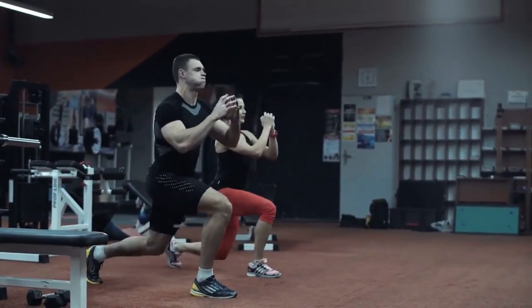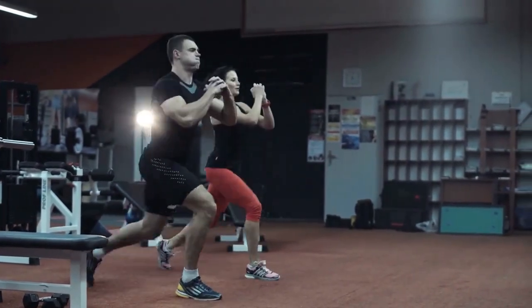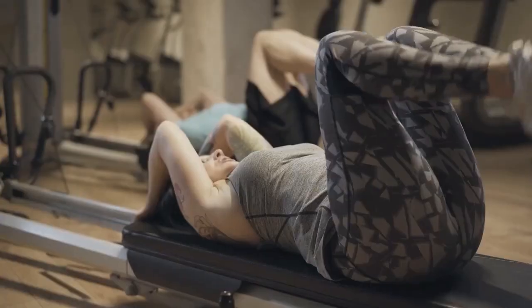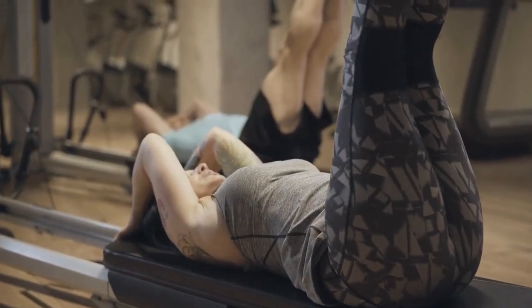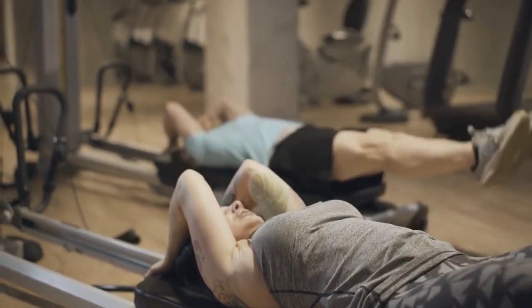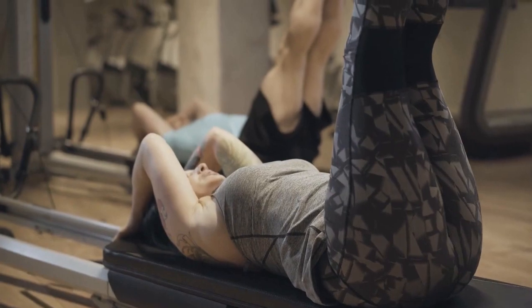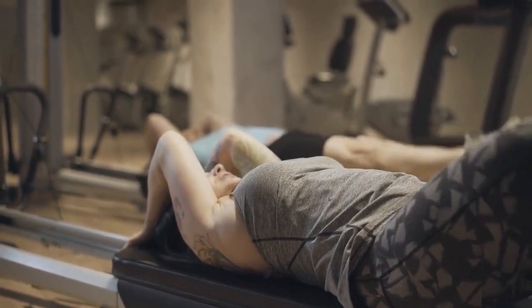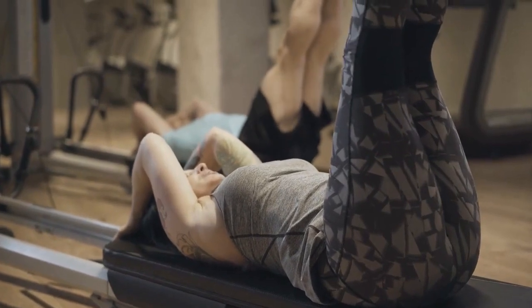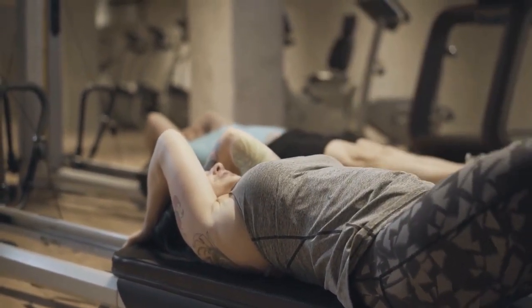Finally, raising your legs up can be a helpful exercise for athletes or anyone who wants to improve their physical performance. By improving circulation and reducing inflammation, this exercise can help to speed up recovery after a workout and improve overall endurance. Additionally, raising your legs up can help to reduce the risk of injury by promoting proper alignment and reducing strain on the joints.